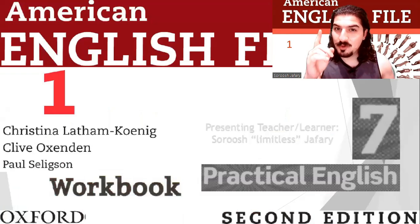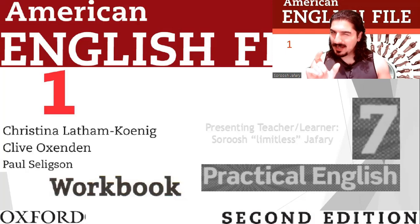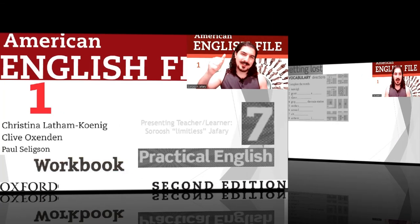Hello everyone, it's time to practice. American English File, 2nd Edition, Book 1, Workbook. It's Chapter 7, Practical English. Let's do it.